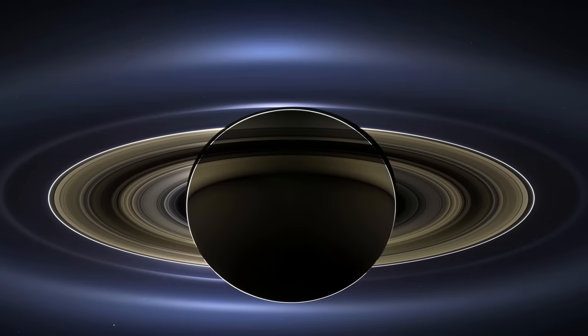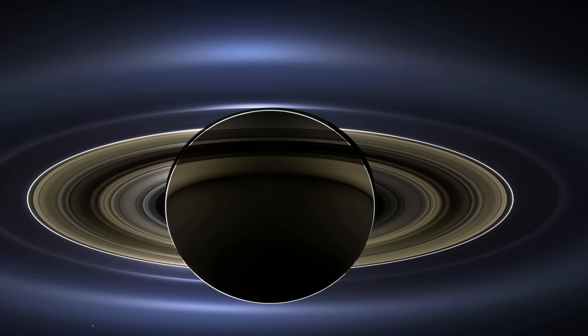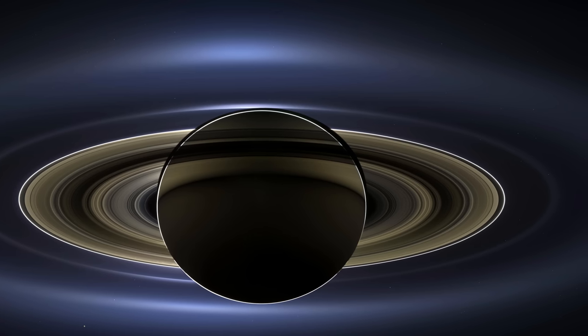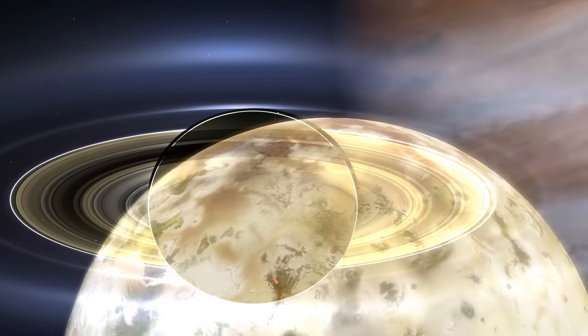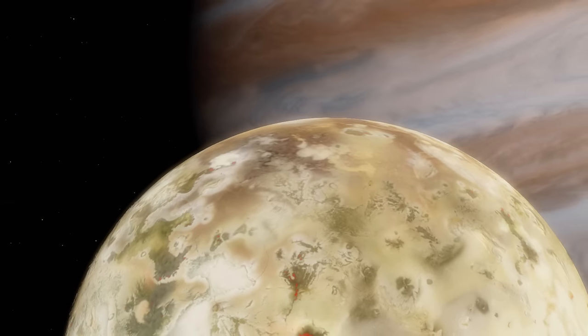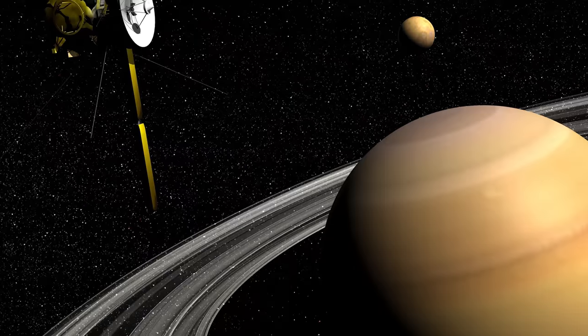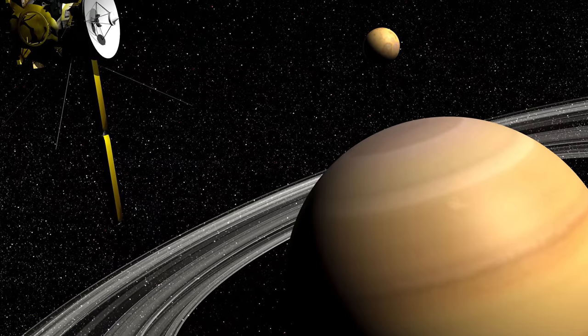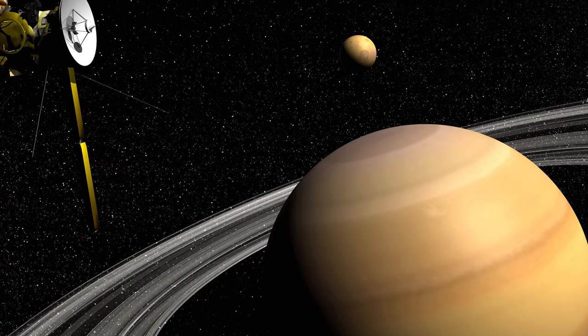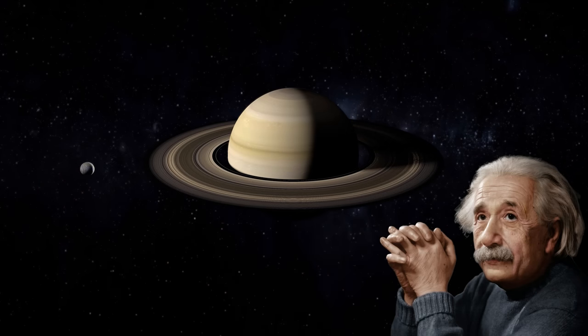Moreover, Cassini took one of the most detailed global colour images of Jupiter — this was the very first photograph taken by the mission. Cassini also captured a stunning image of the planet's active volcano moon, Io, with Jupiter in the backdrop. After a successful flyby, Cassini departed Jupiter for its last destination, Saturn. Yet it was a challenging path, and in 2003 mission researchers investigated how the Sun deflected radio signals from Earth to Cassini. Cassini's findings firmly confirmed Einstein's general theory of relativity, contributing to a precision of approximately one part in 51,000.